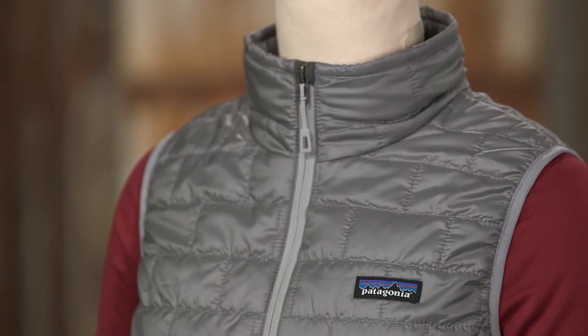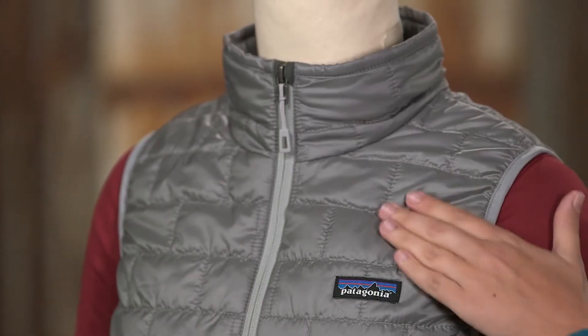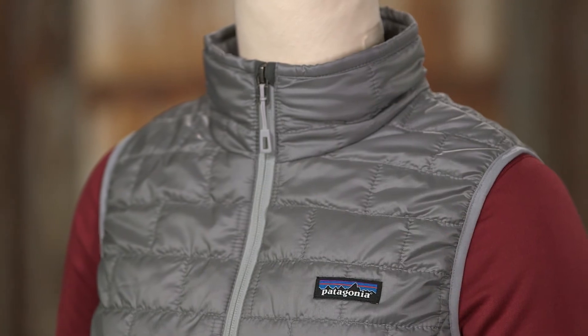Here we have the Women's Nano Puff Vest, a core warming piece of lightweight, windproof, water-resistant insulation that'll keep you warm even when wet. We use a lightweight, 100% recycled polyester ripstop fabric with a DWR finish that sheds moisture and glides effortlessly over or under layers.